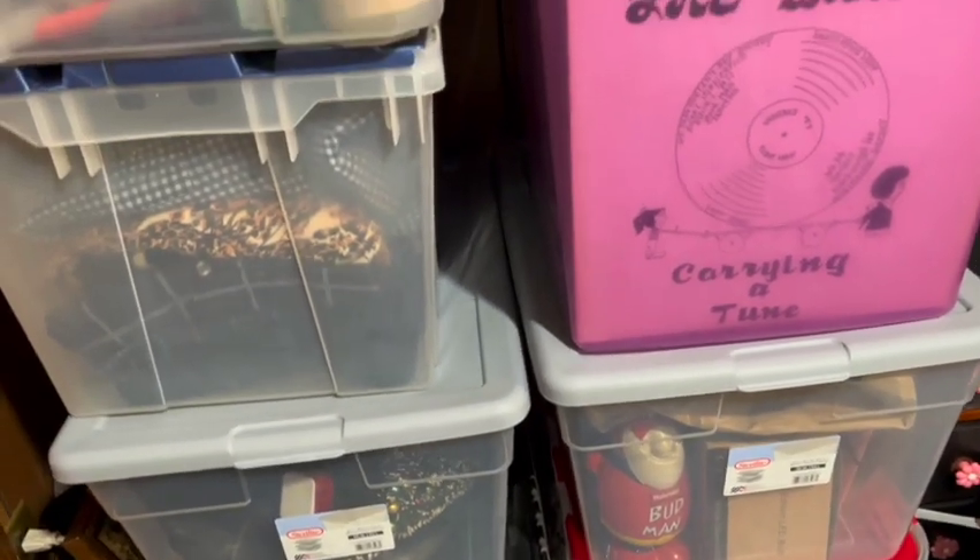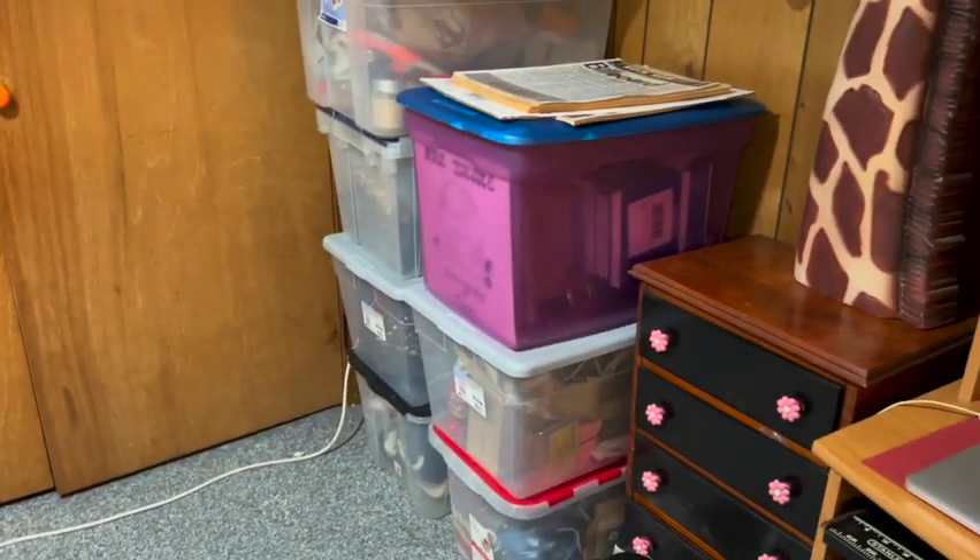This is how small my eBay space is, and this is why I always say I have a small house. I can't really keep inventory because this is all the space that I have.